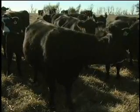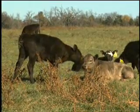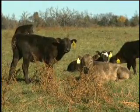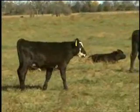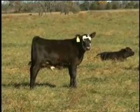Some of the benefits to producers for engaging in an AI program: the first one is probably a result of the estrus synchronization program, where we have more calves born early in the calving season. That results in a more uniform calf crop and, in addition, a calf crop that's older and heavier at weaning time.